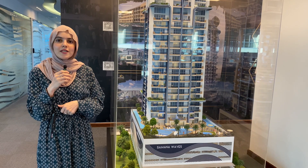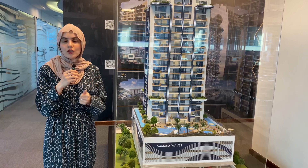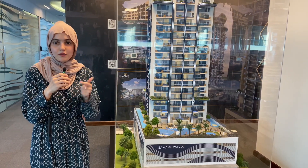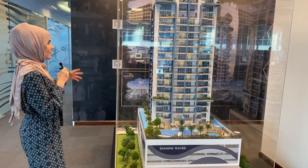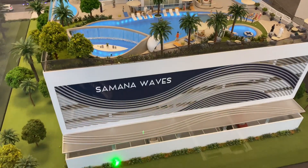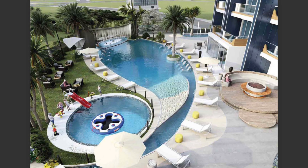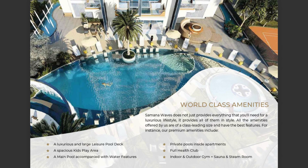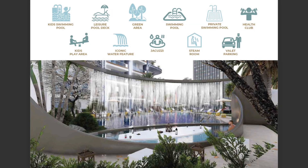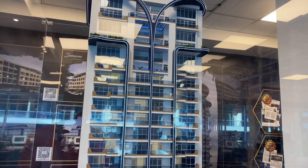Let's get into this project — stay tuned until the end so you can know about the attractive payment plans. Waves Two has a ground floor with three basements, then the first level comes with three different swimming pool areas, a kids' play area, and a barbecue area.